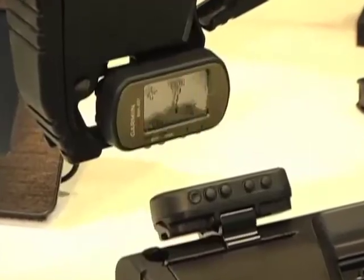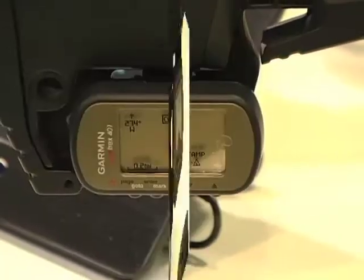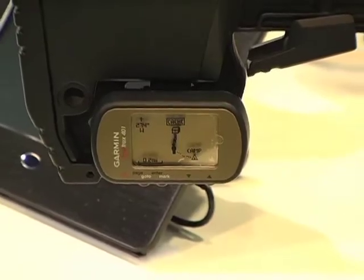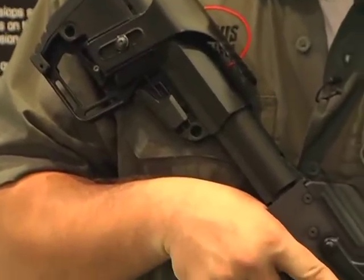With this newly designed mount, operators in the field will be happy to trash their duct tape for this much more solid GPS mount. BattleLink's adjustable cheek piece offers a stable shooting platform with one and a quarter inches of travel.